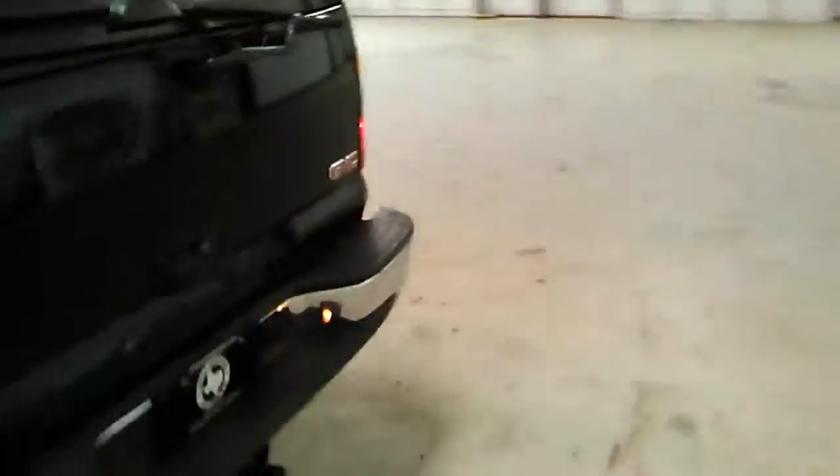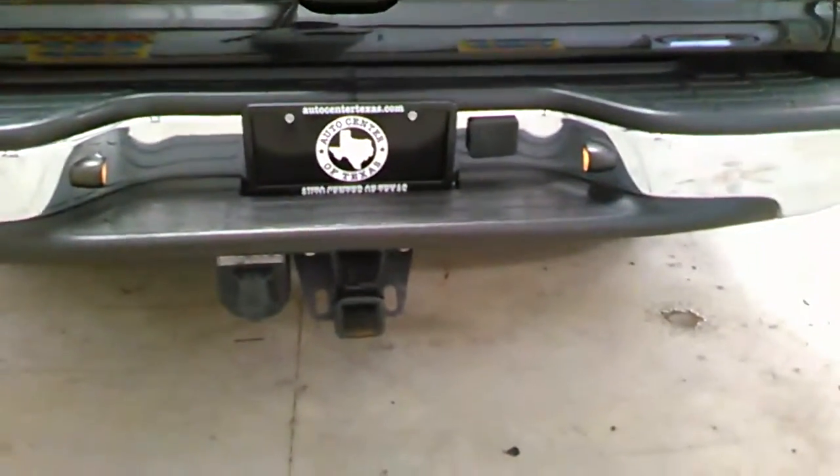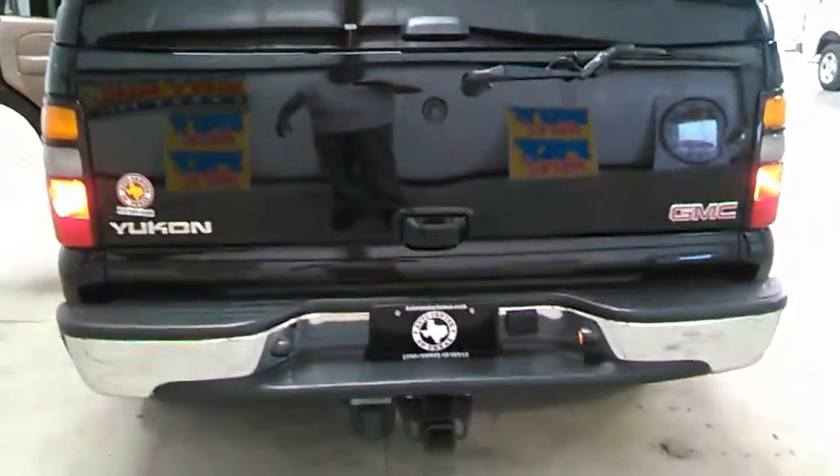Now let's take a look at the rear of the vehicle. You have your bottom hitch hook-up — your receiver already installed. 2005 GMC Yukon.